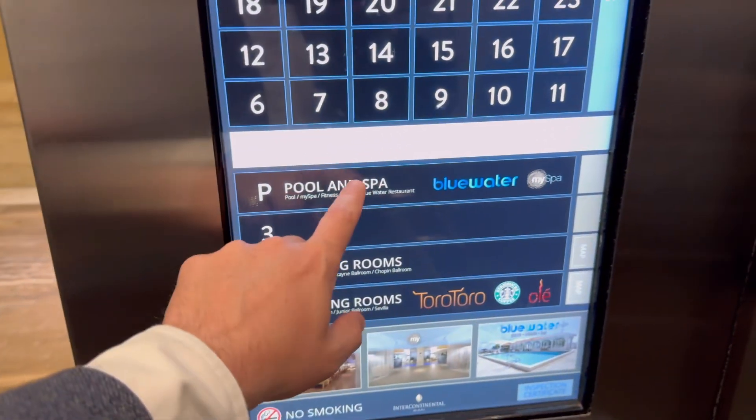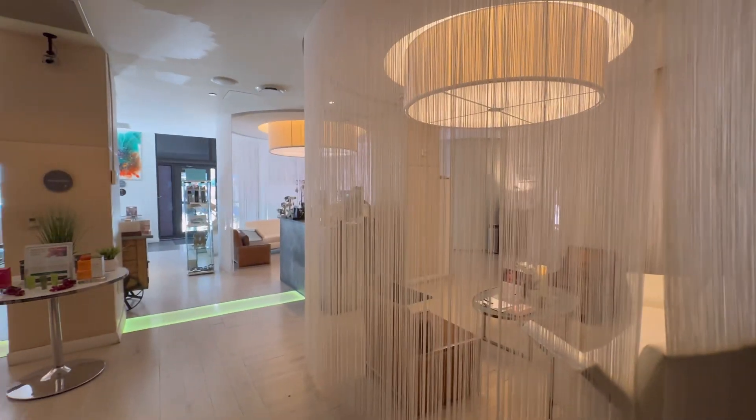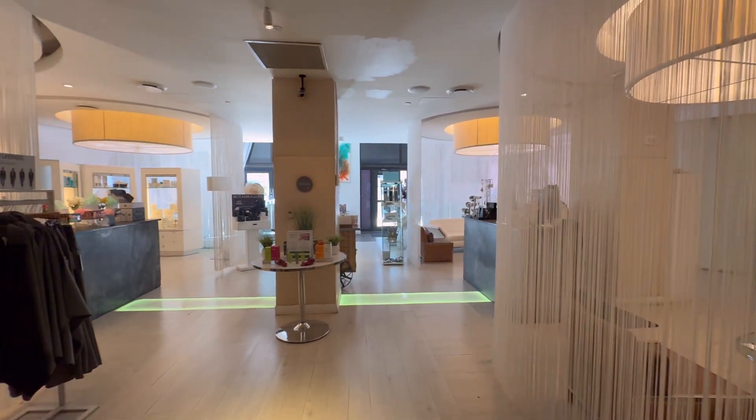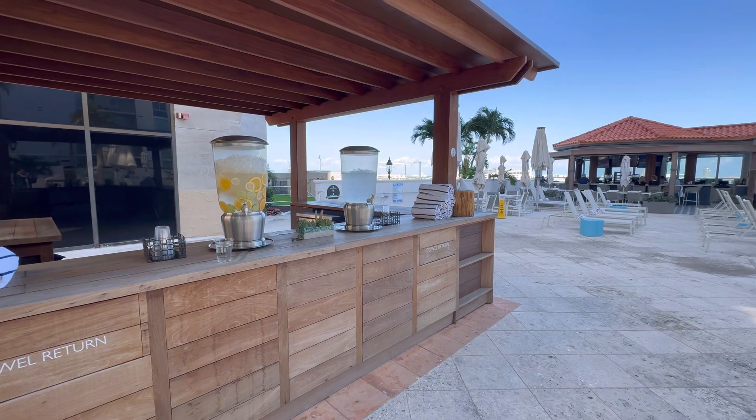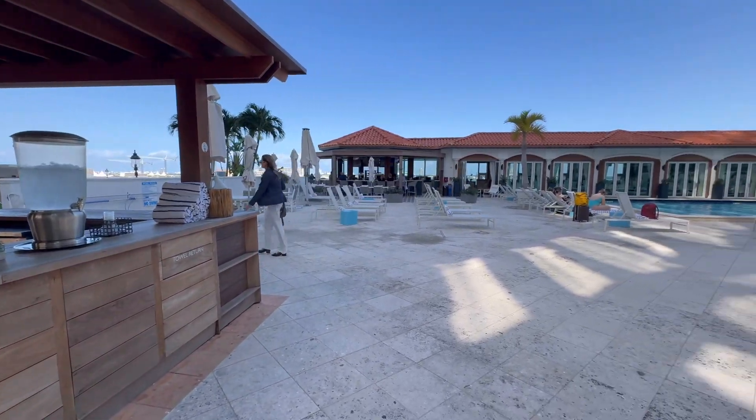Now we are here to see something new and unique to this hotel and we need to go up to the pool deck to explore. Once you're up here you have to walk through their beautiful spa to get to the outdoors and their completely re-envisioned pool deck.